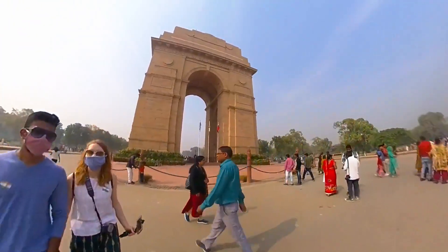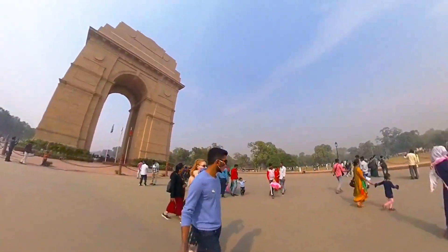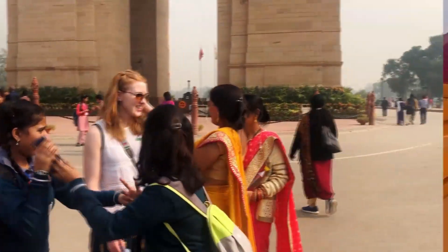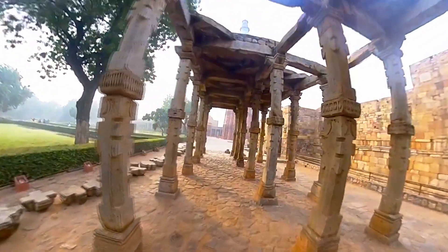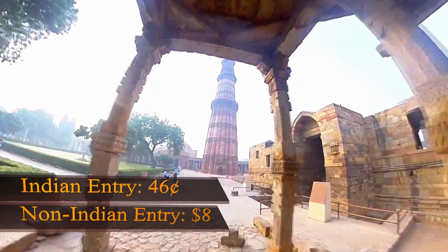Now Delhi — here we are, the capital of India. Delhi has a bunch of iconic sites and historical buildings. You can walk around them all day and most of them are free. Selfies with random strangers are more of a mutual exchange. We're here at the Lotus Temple — we took off our shoes to go inside and meditate and pray. The next stop is the Qutub Minar, a pretty iconic destination. It costs $0.46 for an Indian and around $8 for a foreigner.